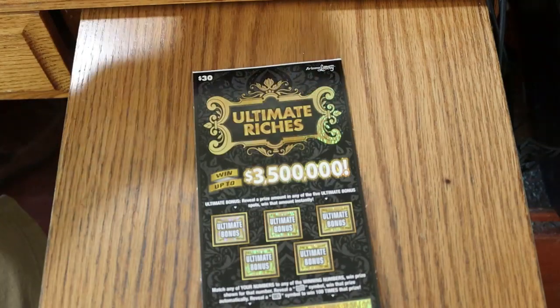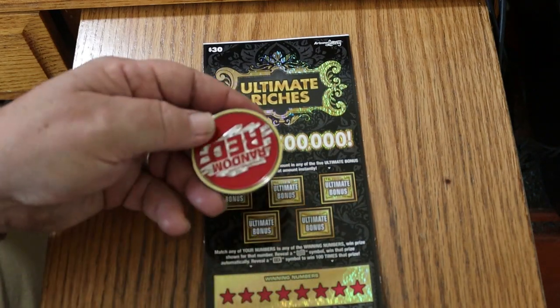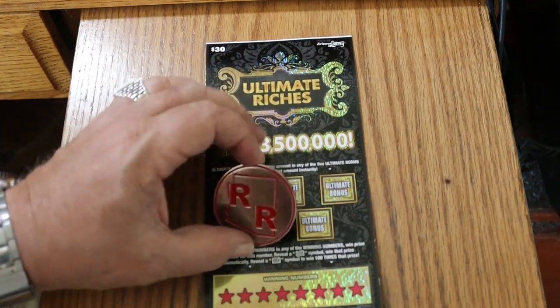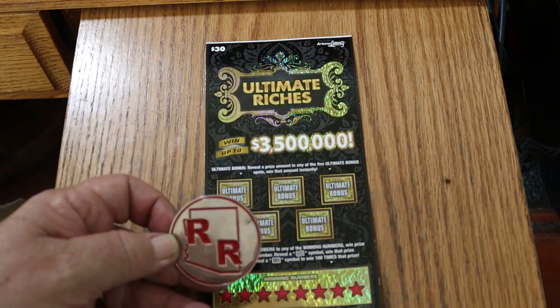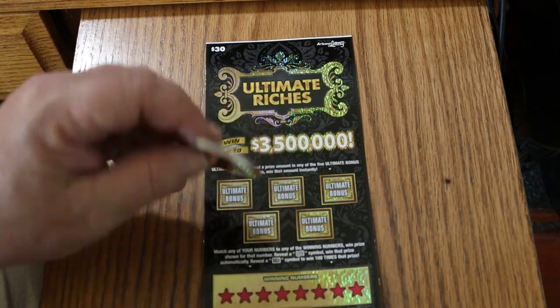We're going to be using, at least initially to see how it works, Random Reds — a shiny new big heavy coin. Random Red on this side, double R with a state outline on the other side and it's got like a mirror finish. You can probably see my camera there, sort of.